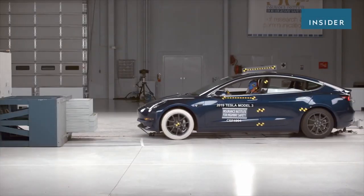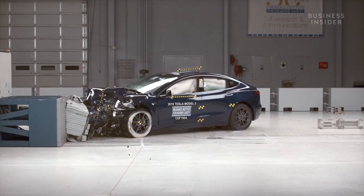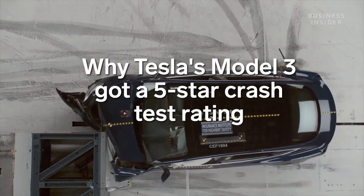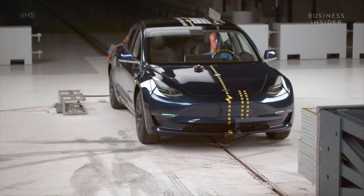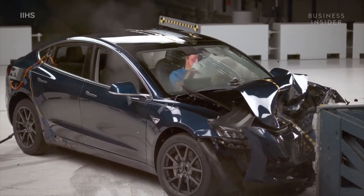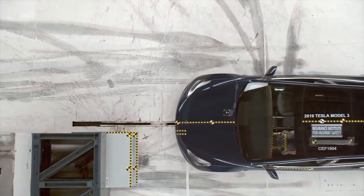This crash looks bad, but you'd actually be safer than you think, much in part thanks to a key missing component: an engine. And it's one of the many features that makes Tesla's Model 3 sedan ultra-safe in crashes. This test is called a frontal offset test. And this car? Tesla's much-anticipated Model 3. It's an all-electric plug-in, meaning that the front compartment doesn't have an engine like a normal combustion car would.